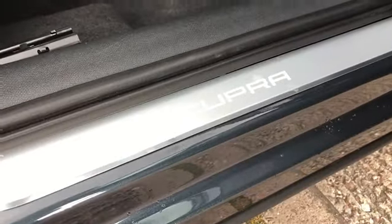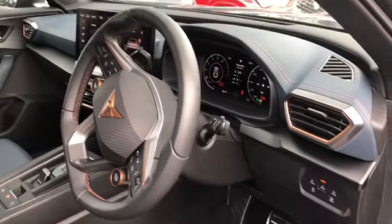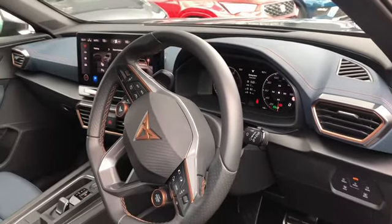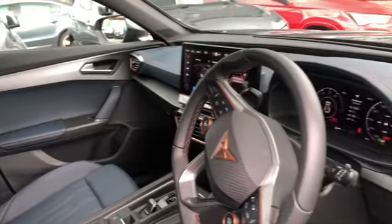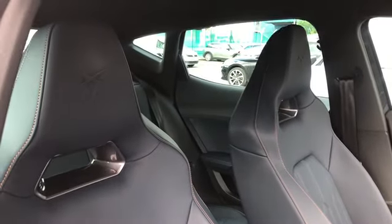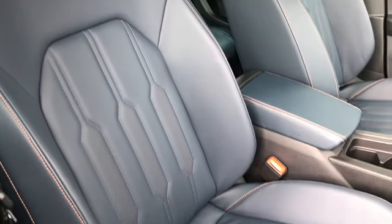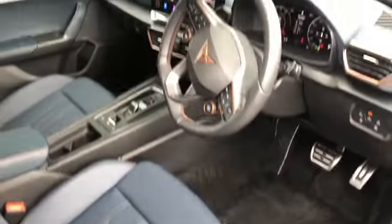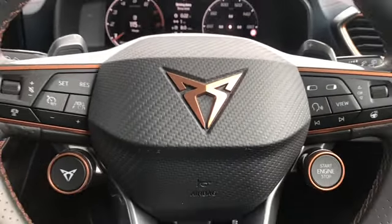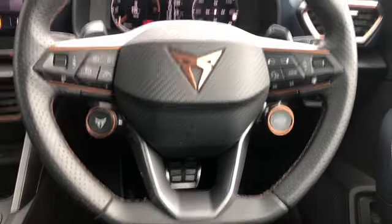We have the lumbar support and electric adjustment for the driver's seat, and we've got the Cupra detailing on the steering wheel. This is a current demonstrator so it's been very well looked after by our sales team and it's got reasonably low mileage as well. This vehicle does come with keyless entry and start button, rear view camera, and front and rear parking sensors.